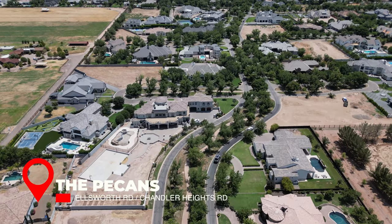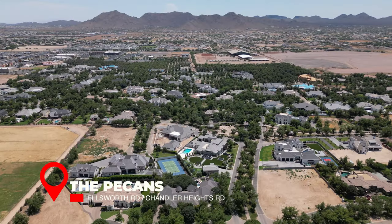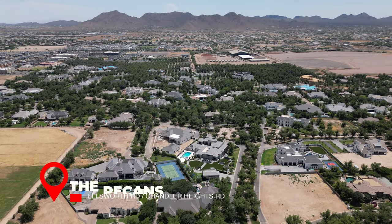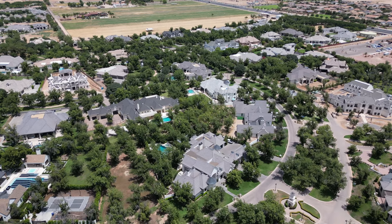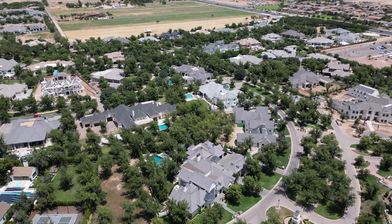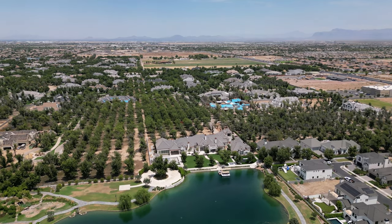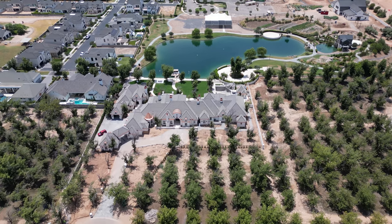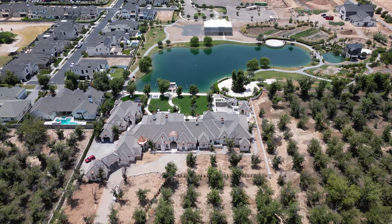Number four: The Pecans. The Pecans is a unique gated community of custom and semi-custom homes in Queen Creek with estate lots surrounded by thousands of mature pecan trees. The community offers residents miles of walking and biking trails, parks, playgrounds, a splash pad, and gorgeous tree-lined streets with lots of privacy.